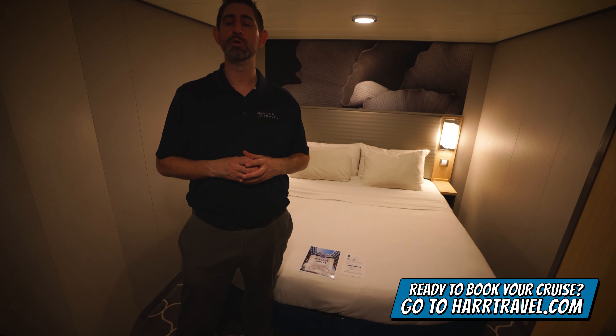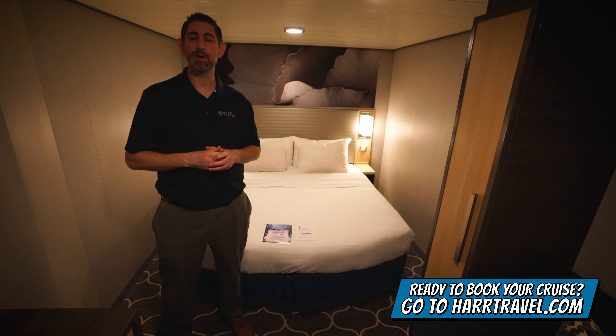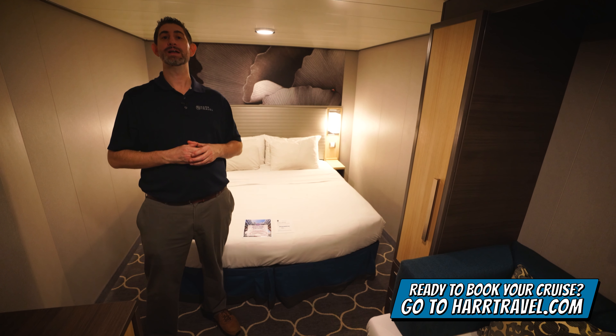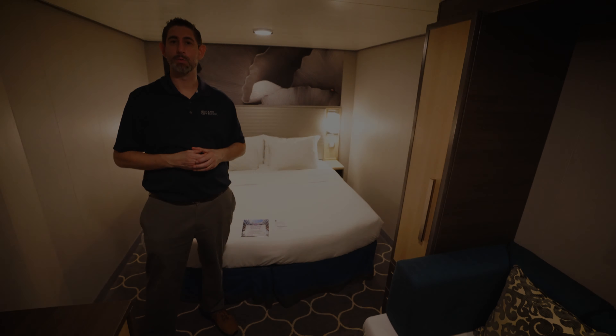Now when you're ready to book this room or any room or suite with Royal Caribbean, Celebrity, or Silversea, make sure you do it right on HardTravel.com. You can take advantage of our interactive deck plans to pick the perfect room or suite for you, your friends, family, or group at an incredible value, and get the HardTravel signature service every step of the way.